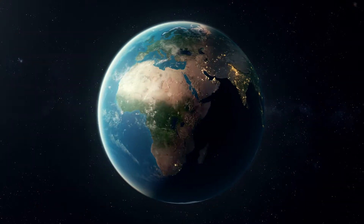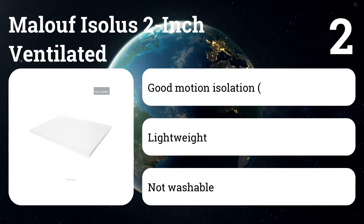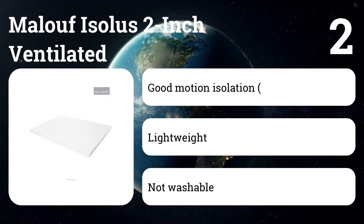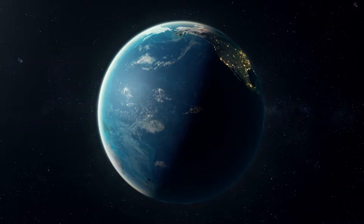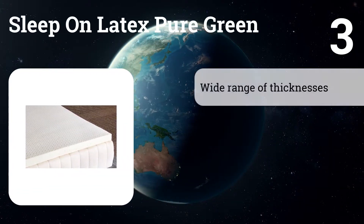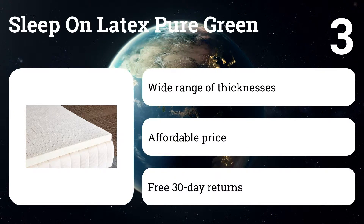The Tempur-Pedic's 25-year warranty means it may even last through several mattresses. Number two: Maloff Isolus 2-inch Ventilator. This soft memory foam topper isn't as luxurious as others we tried, but it didn't bottom out during our tests. Although it's somewhat pricey, we couldn't find a topper we liked for less.